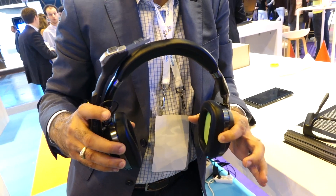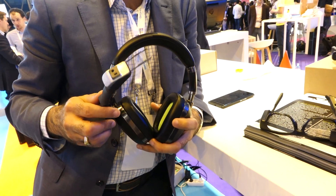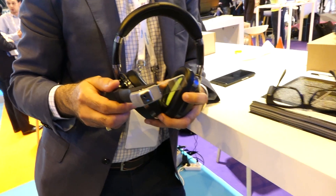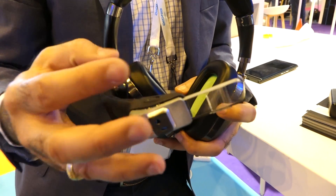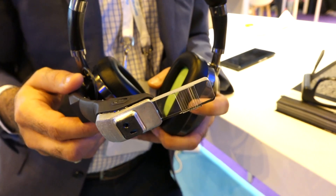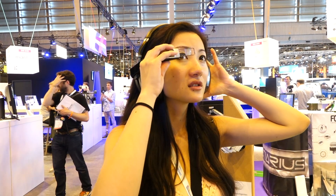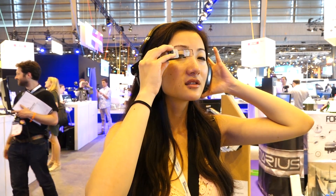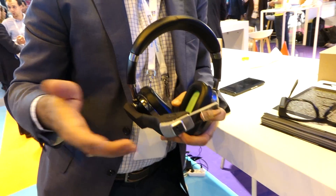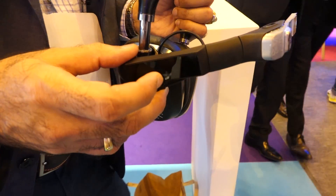Last but not least is AuraX by Optinvent. What you're seeing is still a prototype — you get a pair of headphones with an added visual element that runs Android apps. It's essentially an Android tablet that you wear as headphones. This is the retinal projector which projects light into your eye, and that translates into a virtual floating image that's also see-through. I saw a video image of a Taylor Swift concert playing on these headphones. The AuraX has Wi-Fi and Bluetooth connectivity, and there's a capacitive trackpad on this side of the headphone for navigation, but you can also talk to this device via its mic.